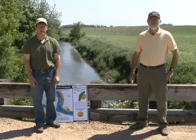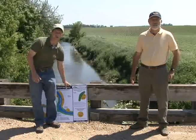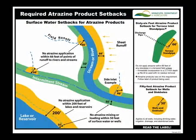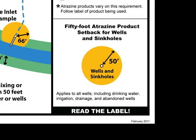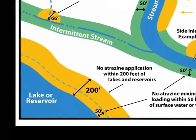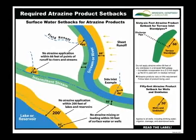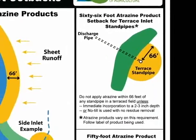These required application setback distances are found in the environmental hazards section of atrazine product labels and are highlighted on a poster available from the Minnesota Department of Agriculture. For wells and sinkholes, the application setback distance is 50 feet. For streams and rivers, the distance is 66 feet, and for lakes and reservoirs, it is 200 feet. In some cases, a 66-foot application setback may also be required from surface tile inlets. You need to read and follow your product label.